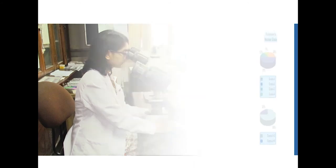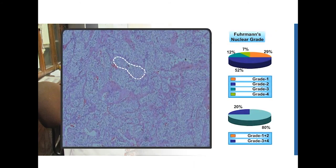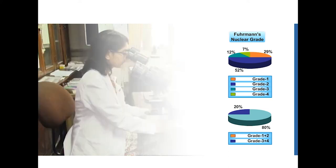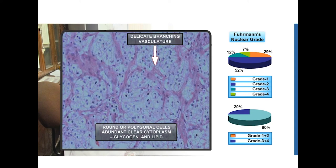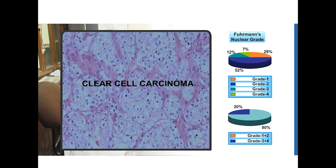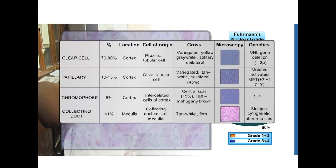On microscopic examination, this is what we classically see in the most common variant of renal cell carcinoma. Look at how clear the cells are. Architecturally, they appear in trabeculae or cords which are separated by fine fibrovascular septae. At high power, we can see centrally placed nuclei with prominent nucleoli and abundant clear cytoplasm. This is the clear cell variant of renal cell carcinoma.